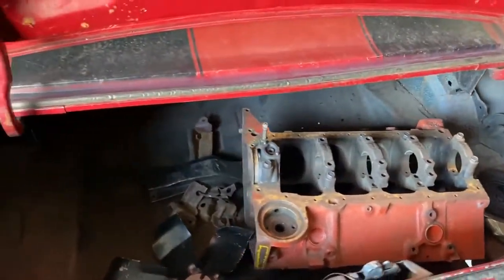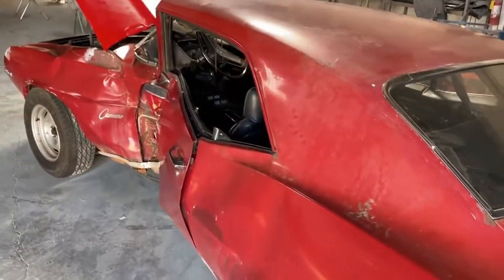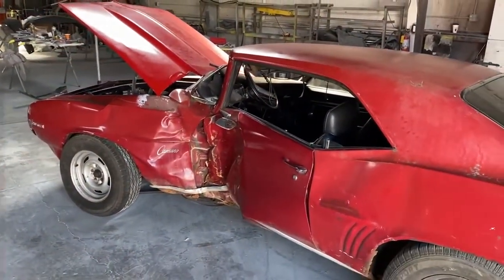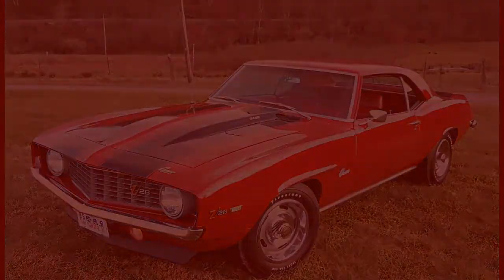Anyway, as I mentioned, this is just an introductory video of the car and I'll be having some future videos on the car. As usual, thank you so much for watching and I look forward to some more videos on this car. Thank you.